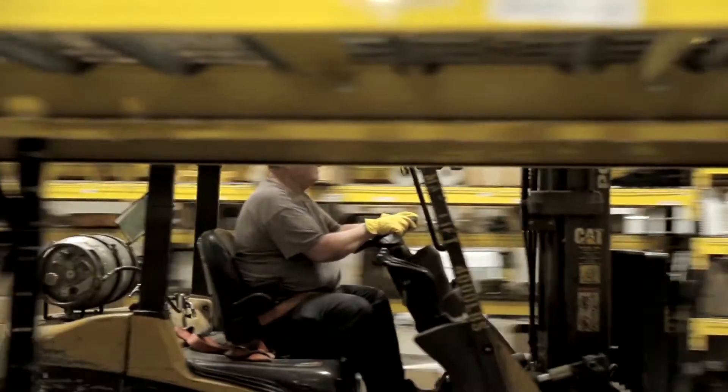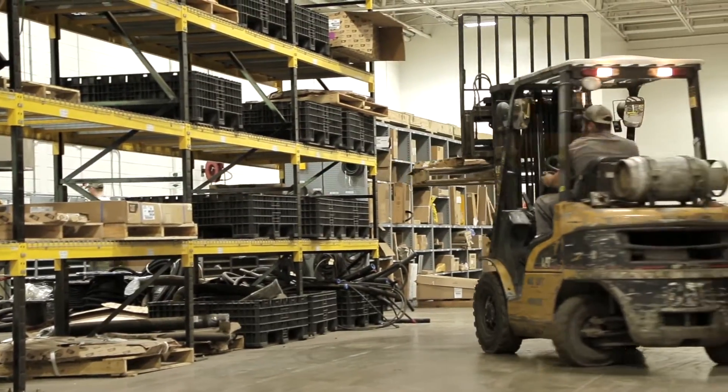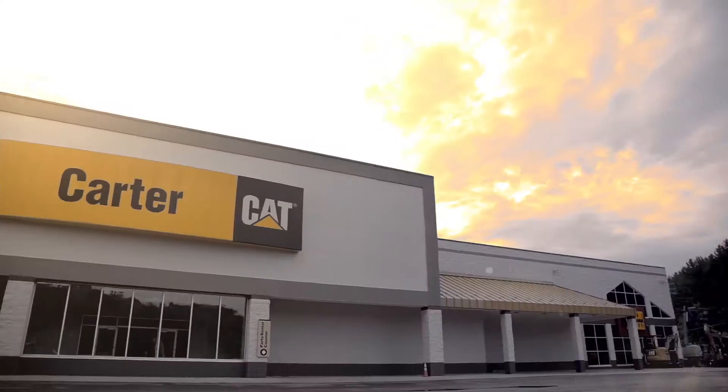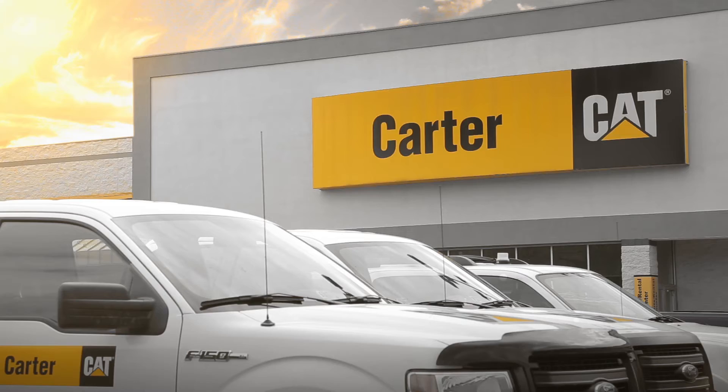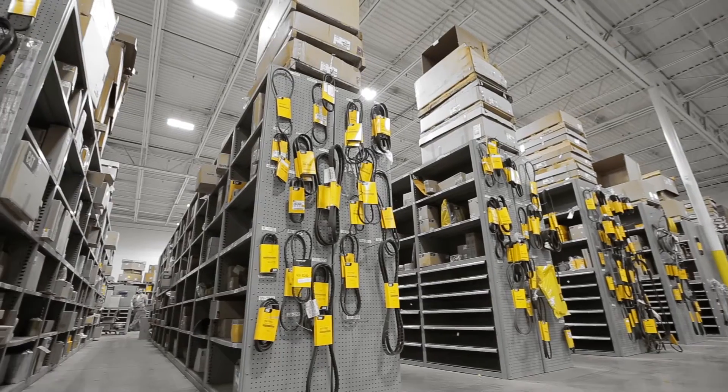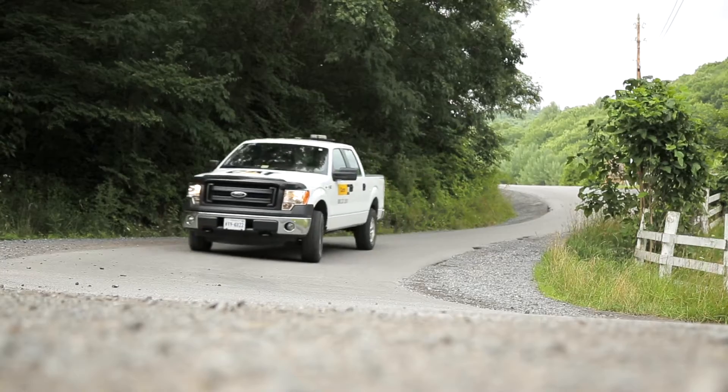But the backbone of our capabilities lies in our parts department. With over 6,000 different underground parts stocked across our network of six mining support facilities, as well as an extensive exchange inventory, we not only have the parts you need, we're able to get them to you quickly.